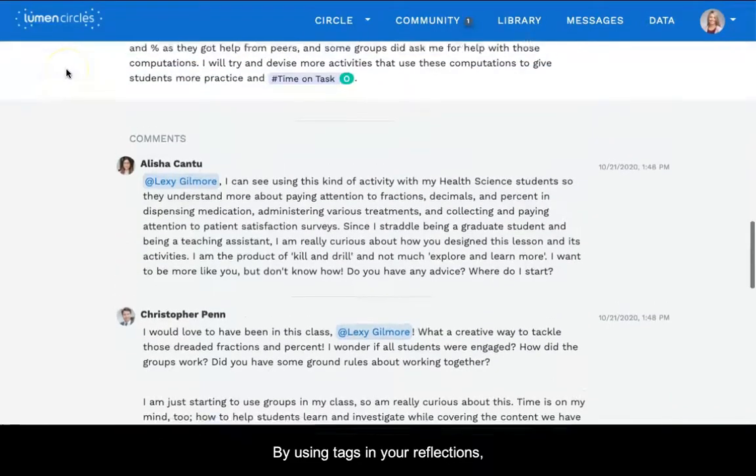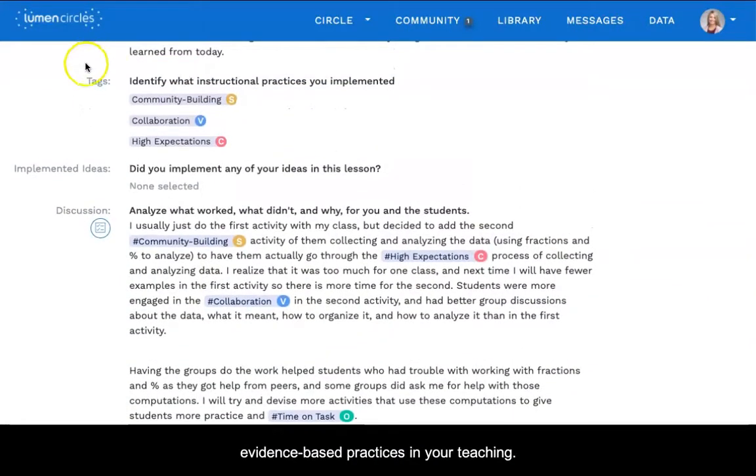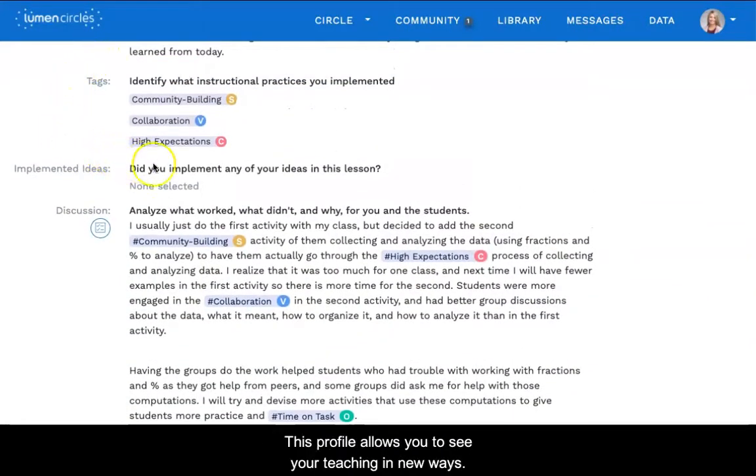By using tags in your reflections, you create a body of evidence about how you're applying evidence-based practices in your teaching. This profile allows you to see your teaching in new ways — it highlights which practices you use frequently and where there is room to grow.